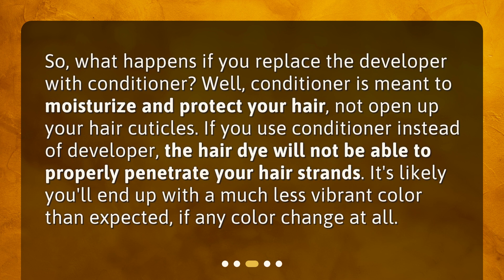So, what happens if you replace the developer with conditioner? Well, conditioner is meant to moisturize and protect your hair, not open up your hair cuticles. If you use conditioner instead of developer, the hair dye will not be able to properly penetrate your hair strands. It's likely you'll end up with a much less vibrant color than expected, if any color change at all.